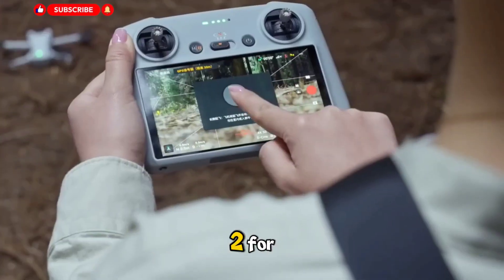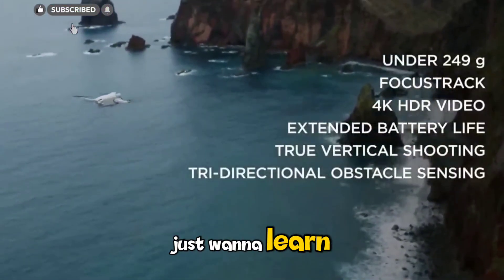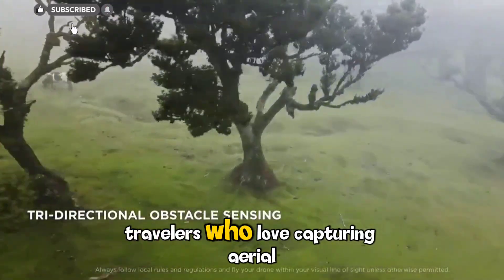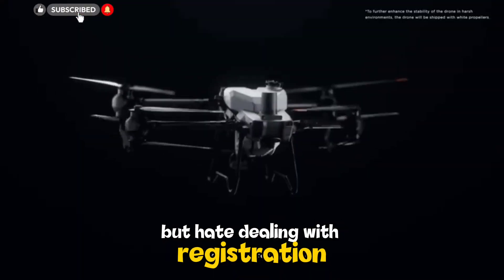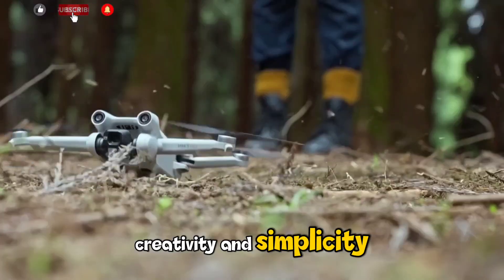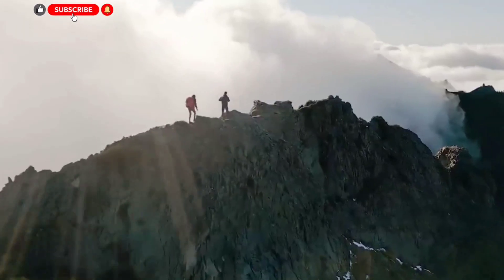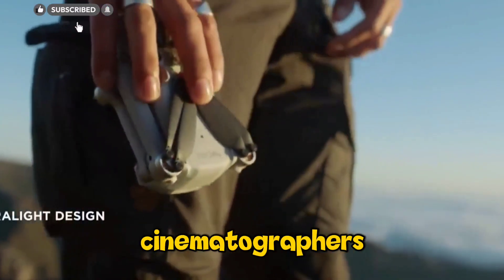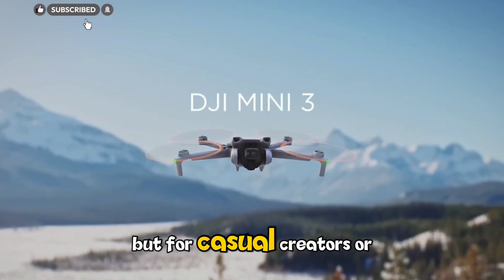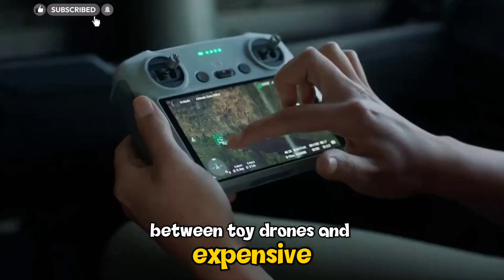Who exactly is the Neo 2 for? It's for anyone who wants an easy, reliable flying camera — beginners who just want to learn, vloggers who want cinematic footage without carrying bulky gear, and travelers who love capturing aerial perspectives but hate dealing with registration rules or heavy equipment. The Neo 2 is made for fun, creativity, and simplicity. You take it out of your bag, tap a button, and you're flying within seconds. It's not meant for professional cinematographers — DJI already has the Air 3 and Mini 4 Pro for that — but for casual creators or everyday users, it fills a perfect spot between toy drones and expensive flagships.